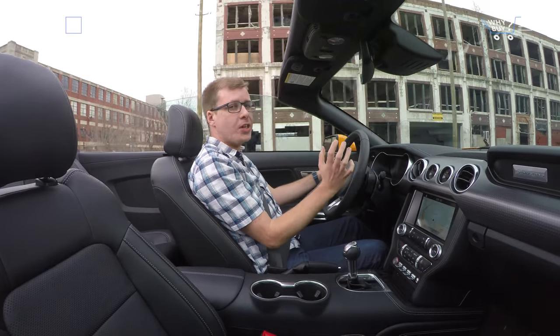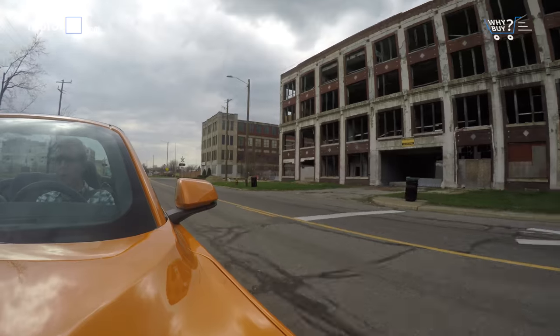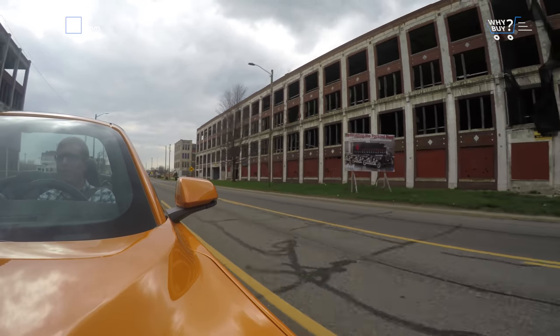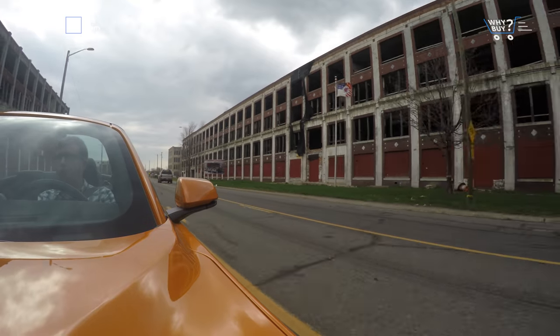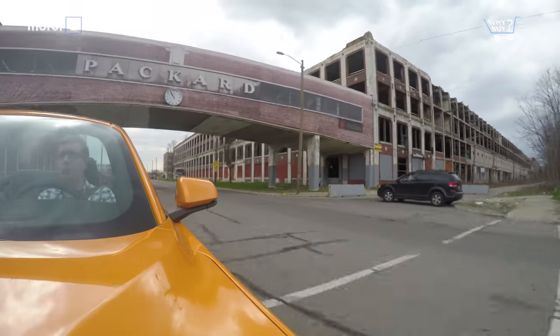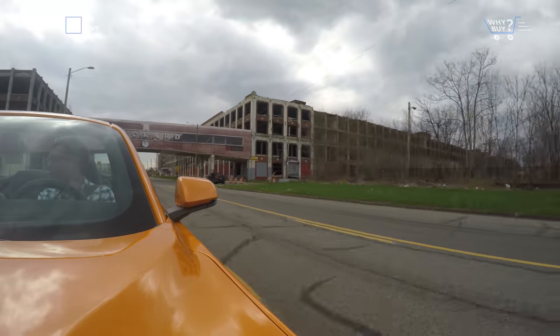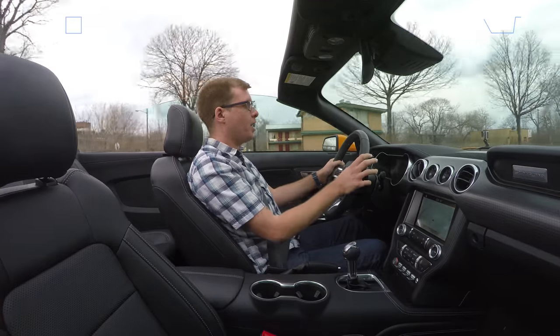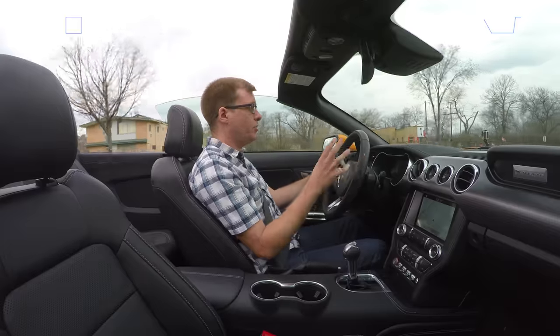With the top up, this suffers from the problems you'll get with any convertible — a lot of wind noise on the highway and so-so visibility out back. But it's a convertible, so of course I want to drive it with the roof down as much as possible. And when I do, this car proves to be a really very nice daily driver, and a big part of that comes down to all the electronic features fitted to it.